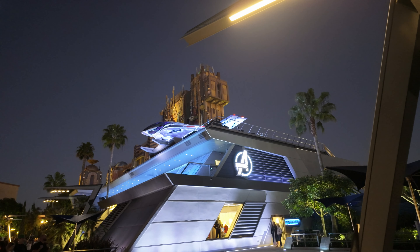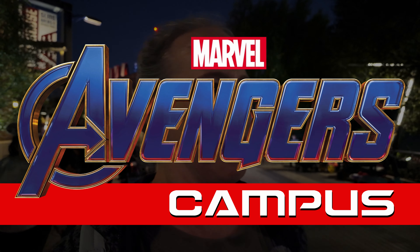It's just such an amazing place to be at night. I love Avengers Campus all times of the day — it's always epic, epic, epic, awesome Avengers Campus.